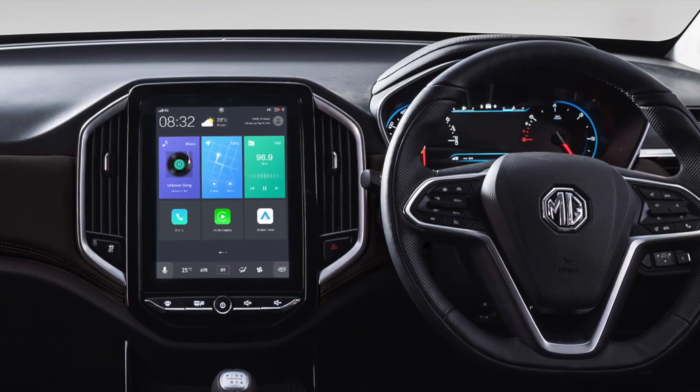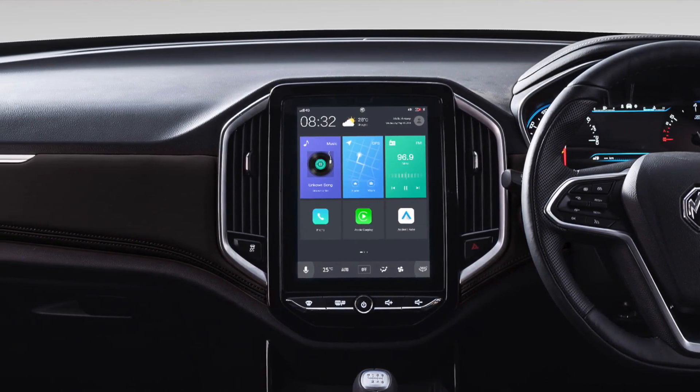Let's talk about the third aspect, which is interior and fit and finish quality. The Kia Seltos has a lot of premium materials.